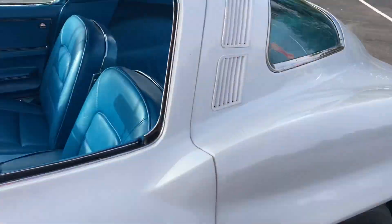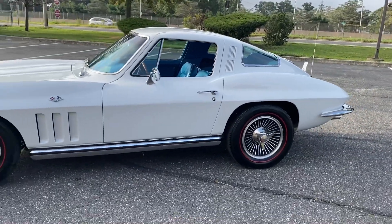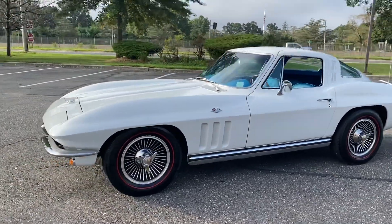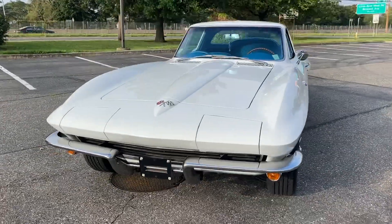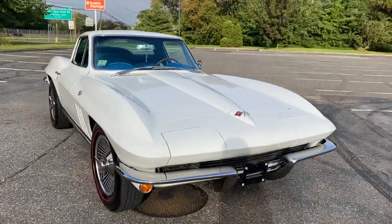Beautiful car, runs and drives great. Check us out at HollywoodMotorsUSA.com. Might be one of the tightest-driving mid-years I've ever driven — it's amazing. Shifts through the gears beautifully. Headlights work as they should. Again, factory AC, low mileage car, numbers matching 327.